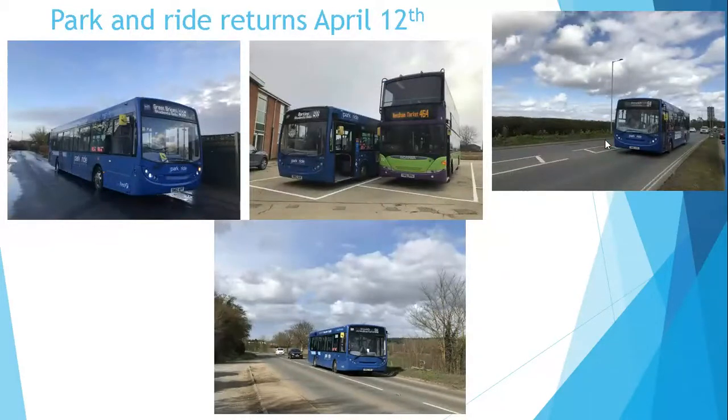Park and Ride returns April the 12th. Following a short suspension in the third lockdown, Park and Ride will be returning on April the 12th. Similar to the last lockdown, which was lockdown one, all the Park and Ride vehicles got deployed on other routes. In these pictures they were seen on the 985, the 64, and the 88.